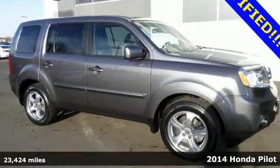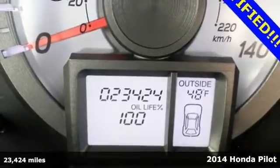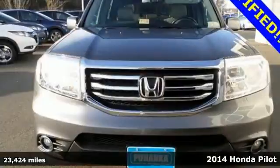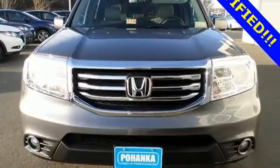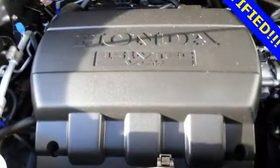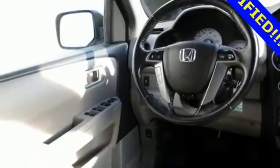It's a 2014 Honda Pilot. With countless technological innovations, this SUV is roaring ahead of the curve. Performance and safety are top notch with the V6 engine with variable cylinder management and advanced compatibility engineering body structure. The rear view camera, climate control, and remote entry conveniently come standard.